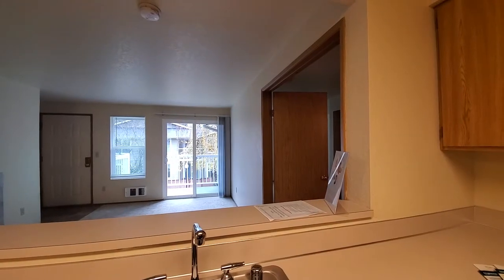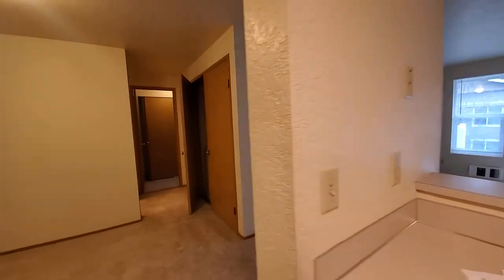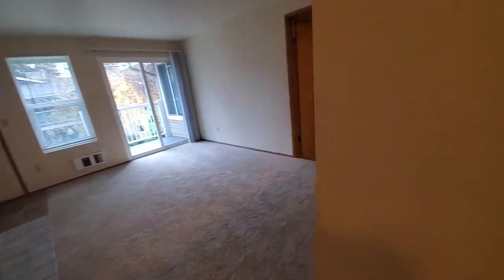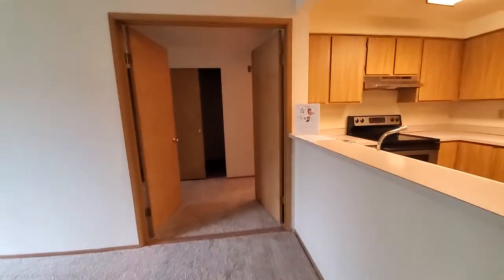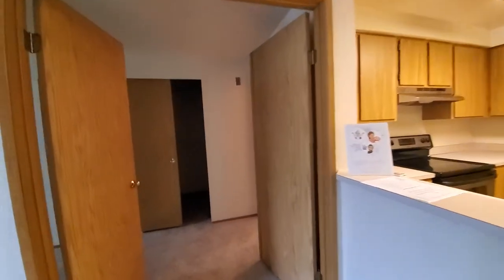Here's a shot of the living room and front door from the kitchen. If we go around the kitchen, you will see this is the master bedroom with double French doors. It has a walk-in closet, and on the other side of the walk-in closet, a shoe closet.